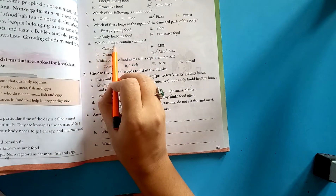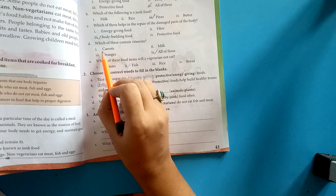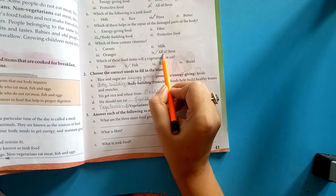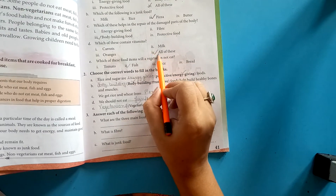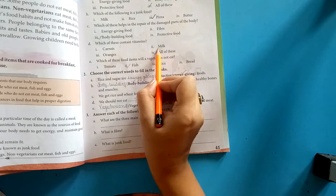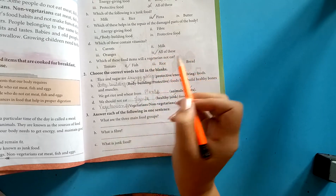Next: which of these contain vitamins? Options: carrots, milk, oranges, and all of these. The correct answer is all of these — we get vitamins from carrots, milk, and oranges.